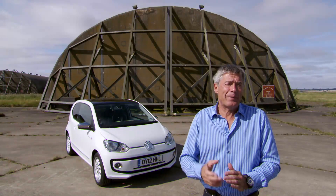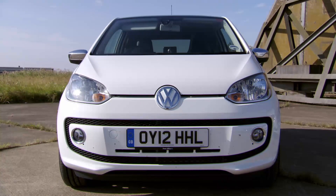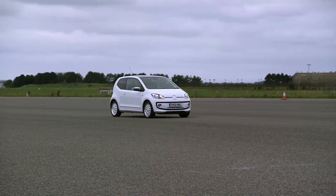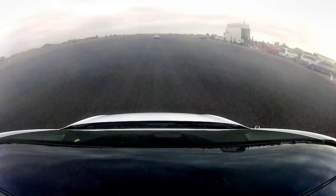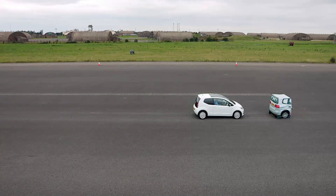The system on the Up is called City Emergency Braking and is available as an option for £225. It only works up to 18 miles an hour and uses two lasers to scan the road ahead. It allows the car to see objects up to 10 metres ahead. At 7 metres from an object it'll prime the brakes for you, and when you get really close, it should apply the brakes. So I stick to 18 miles an hour.